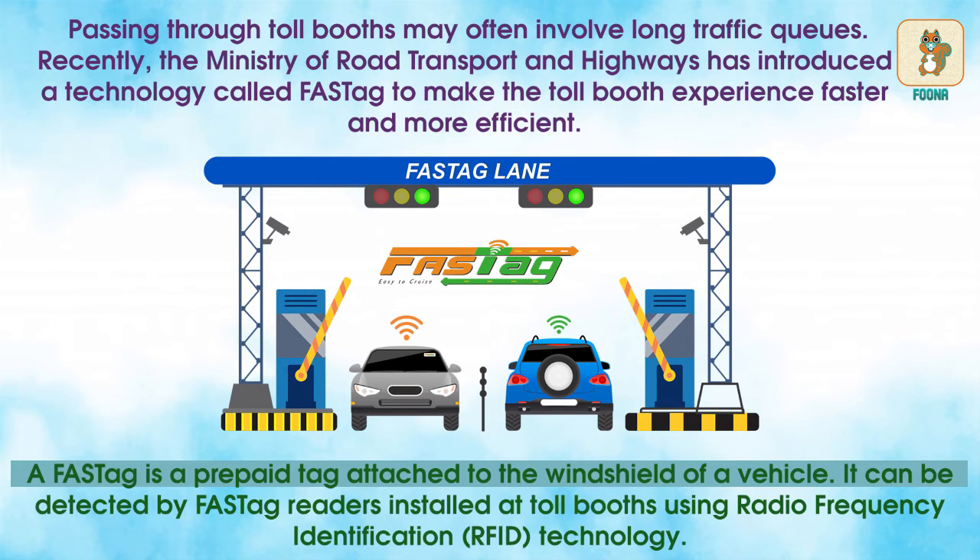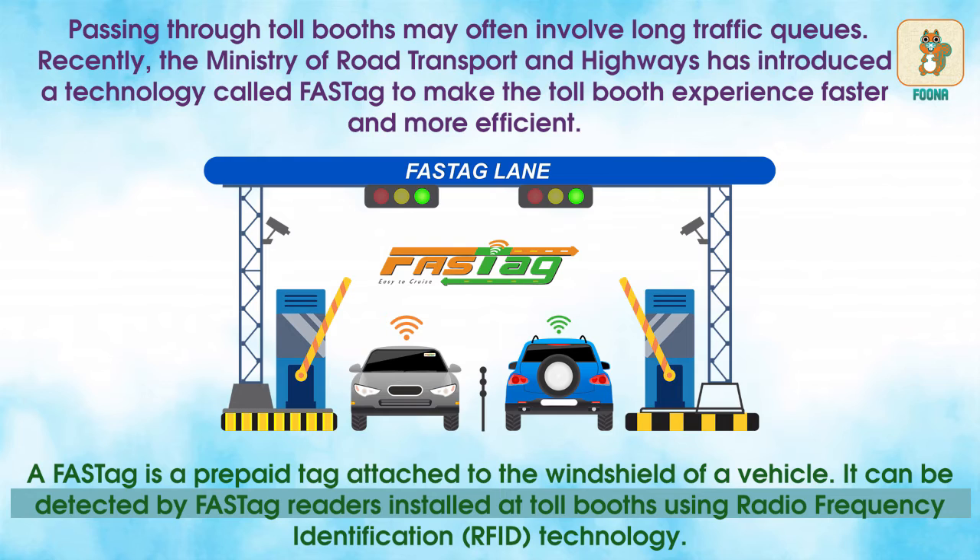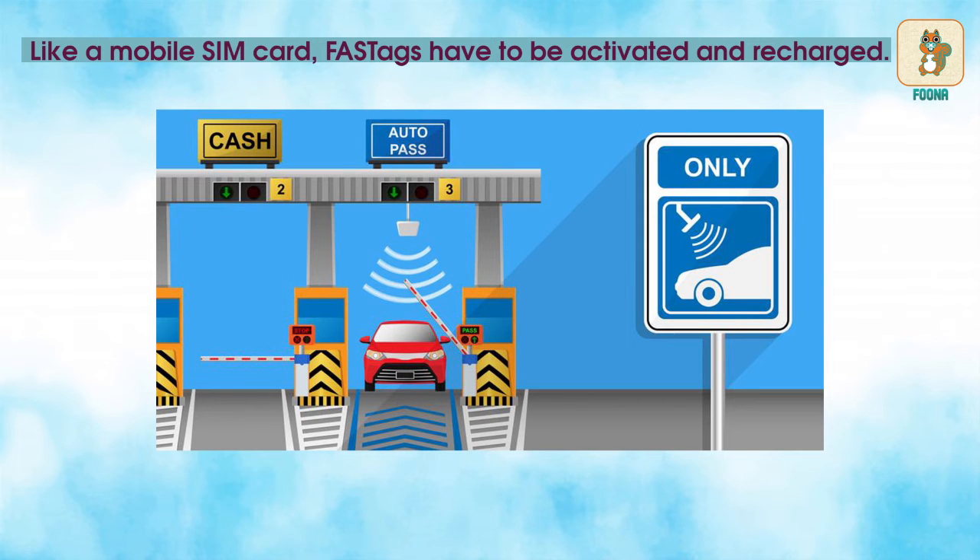A FASTag is a pre-paid tag attached to the windshield of a vehicle. It can be detected by FASTag readers installed at toll booths using radio frequency identification technology. Like a mobile SIM card, FasTags have to be activated and recharged.